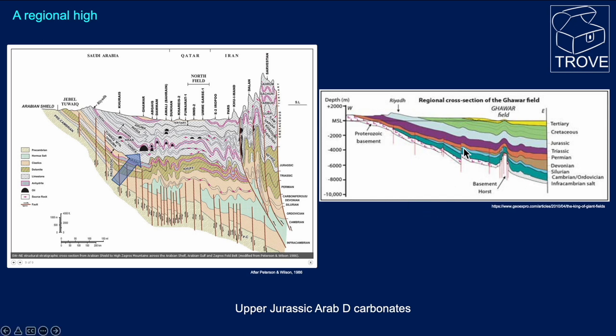Here's a simplified cross-section showing that the structure has really been set up by this basement horst feature, with subsequently a folding or draping over this feature.